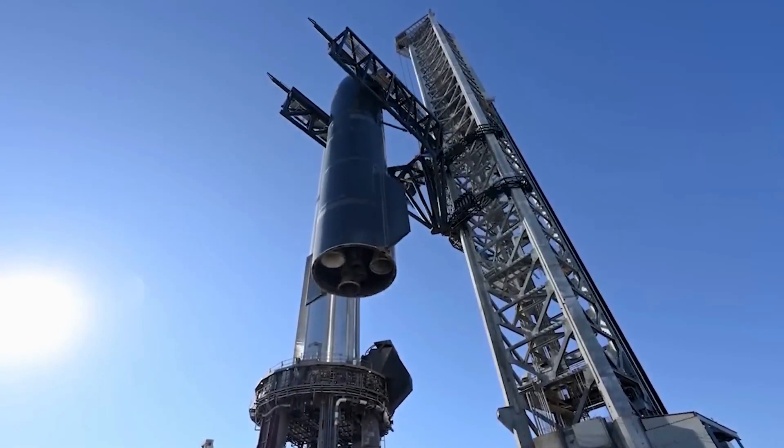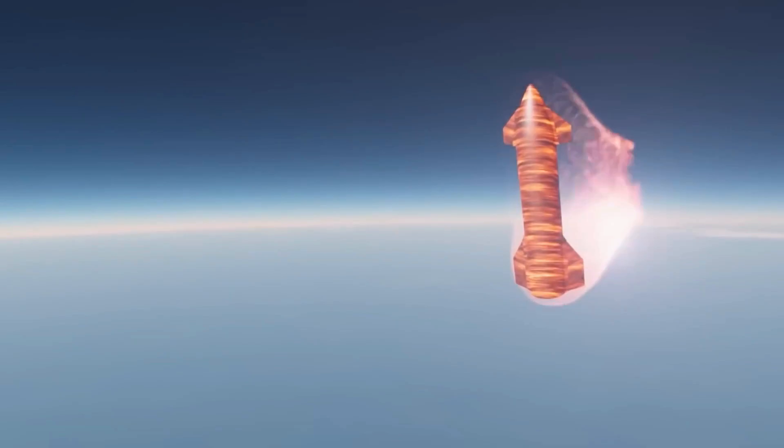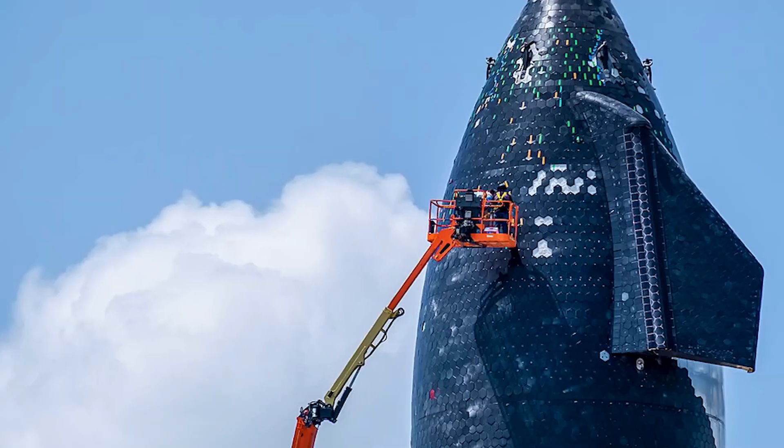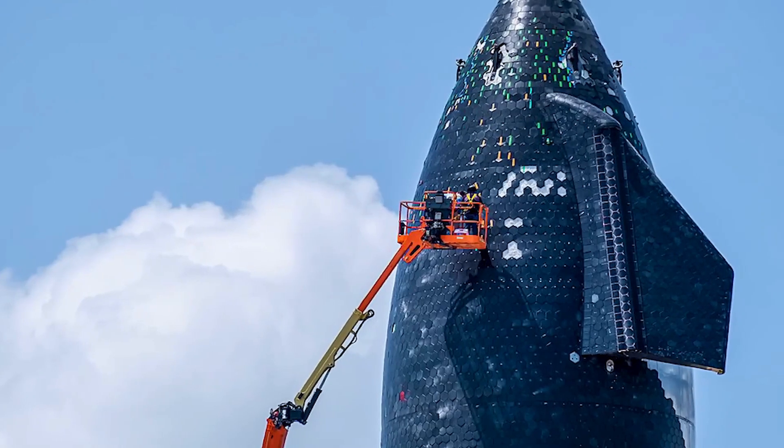Buckle up, because we're diving deep into the Starship heat shield problem, exploring the challenges, the solutions SpaceX is going to make, and what this all means for the future of this ambitious spacecraft.